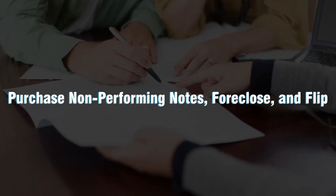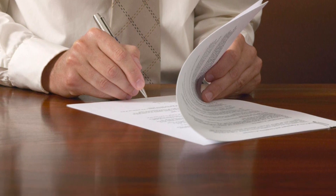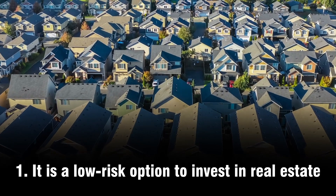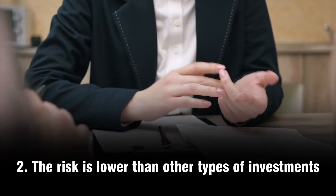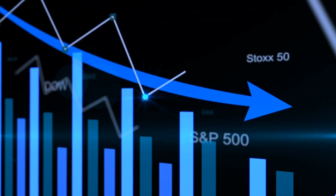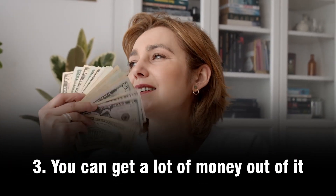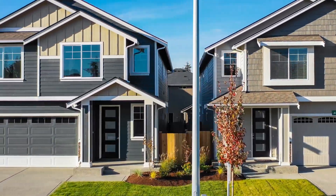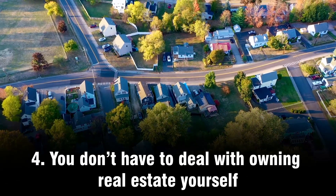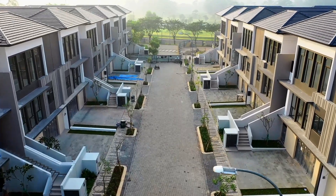Purchase non-performing notes, foreclose, and flip. This is a good investment strategy for several reasons. First, it is a low-risk option to invest in real estate, especially for investors who do not have experience or are just starting out. Second, the risk is lower than other types of investments like stocks or bonds, because there is no need for too much time or money spent researching the market. Third, foreclosing on a property can yield a high amount of money, especially if it's in an up-and-coming area. Fourth, you don't have to deal with the hassle of owning real estate yourself, so you can focus on things more important to you.